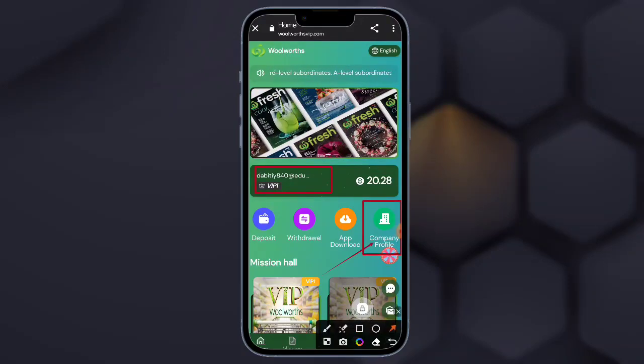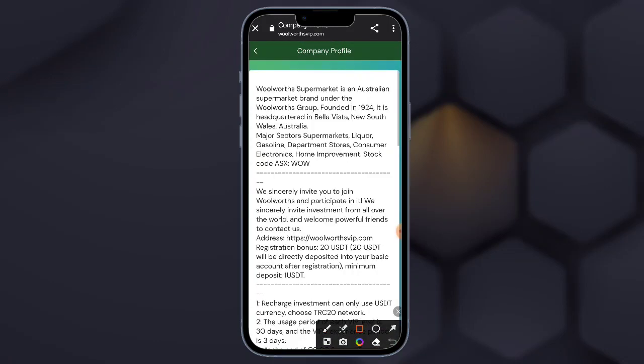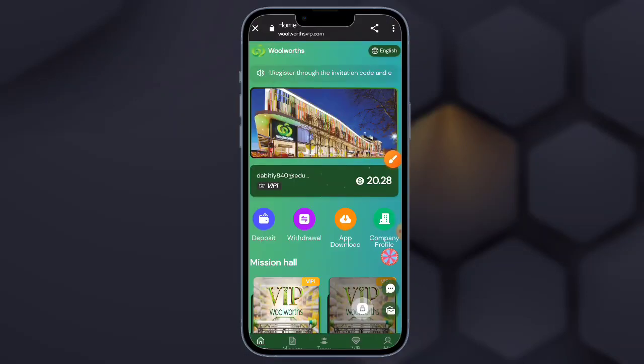After installing, open the app and tap the open option. After opening you can see a new interface. Check this — there is the more option in this website. Here is the browser option — look at the yellow — here is the browser.